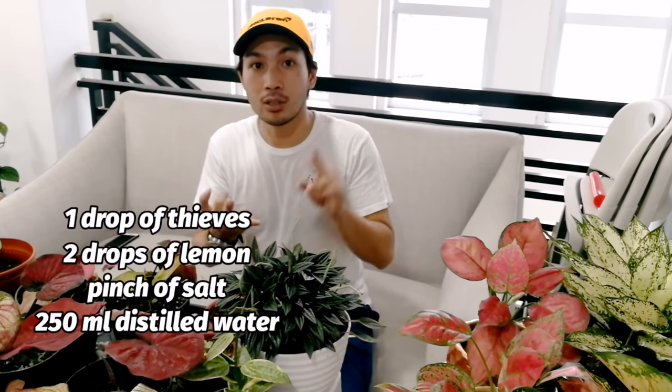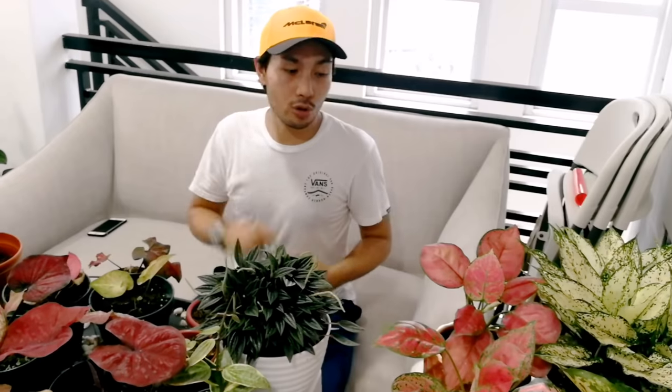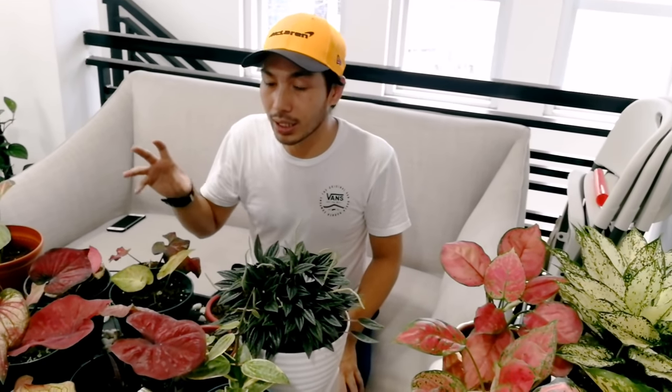Ang isa pang ginagawa ko sa kanila ay pag-misting. Maganda rin yung mixture ng essential oil: one drop of thieves, two drops of lemon, sangkurot ng asin, at iahalo sa 250 ml na water. Yun yung idinagdag ko sa kanila — yung pag-spray ng combination ng young living essential oils. Tingnan natin kung ano yung magiging reaction ng mga plants doon sa essential oil. Based sa review, maganda raw at nakakatulong talaga sa halaman. Titignan ko kung mas mabilis silang lalago, mas makakatulong sa growth nila, at mas gaganda yung dahon nila.